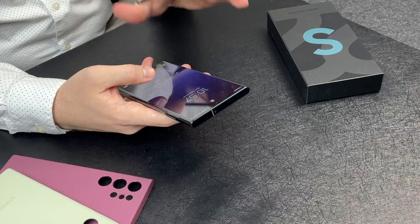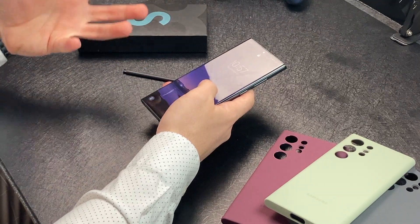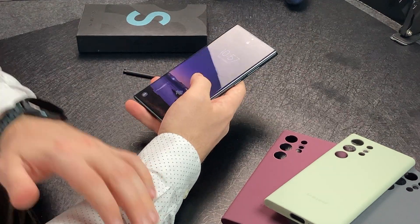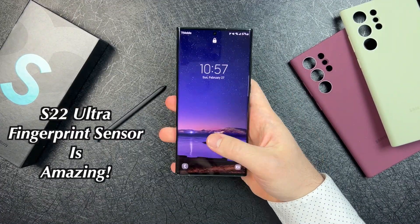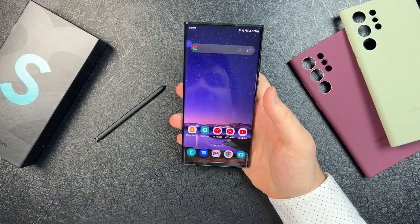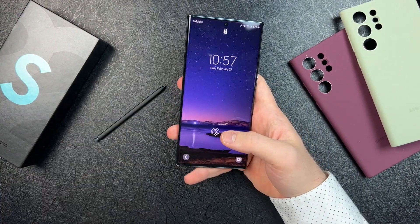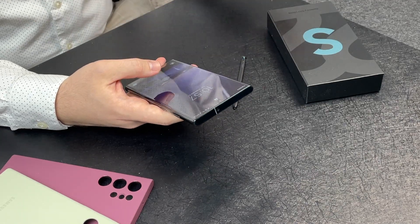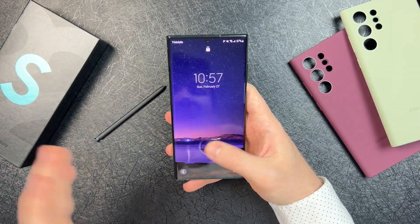I also want to mention the fingerprint sensor. I'm coming from the Pixel 6 Pro, and we all know how that fingerprint sensor was — definitely not the greatest. But this ultrasonic fingerprint sensor has been absolutely amazing. Just one touch, and that's it. It's been awesome. I don't know if I can go back to Pixel 6 Pro because of that fingerprint sensor; I need reliable authentication and don't want to keep entering my password. Good job, Samsung — your fingerprint sensor is a big plus.